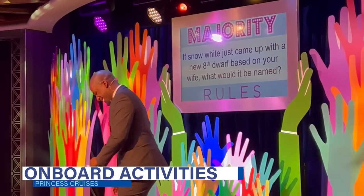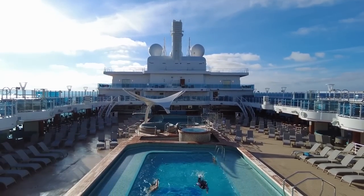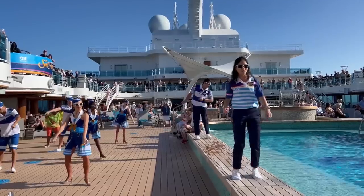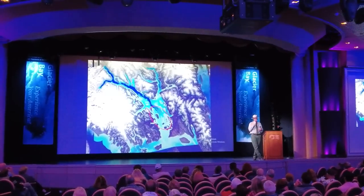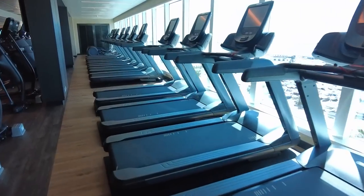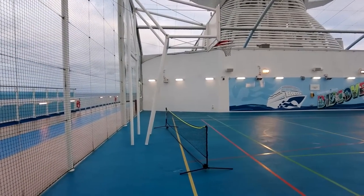Modern cruise ships are a hub of activities and events, and there's always something to do on a Princess Cruises ship that will not cost you anything. Some of the complimentary activities you'll find on Princess Cruises include trivia, demonstrations, dance classes, and more. There are also guest lecturers providing insight on history, geography, wildlife, and the culture of your ports of call. All Princess Cruises ships are also outfitted with a gym that includes plenty of cardio and strength training equipment. Often, these ships also have a jogging track and an outdoor sports court, and use of these facilities are covered in your cruise fare.